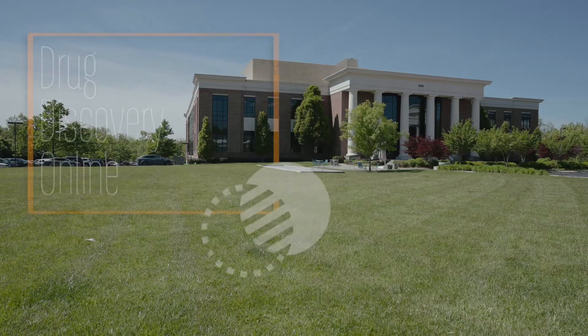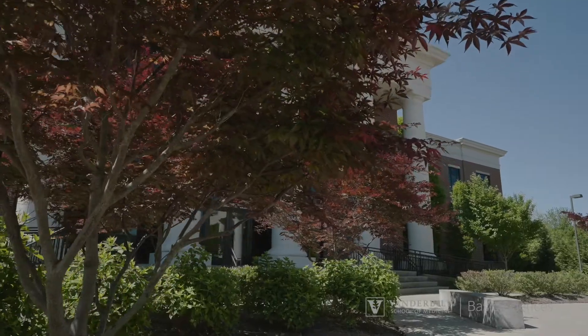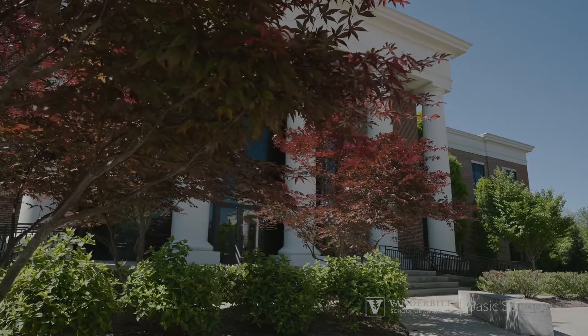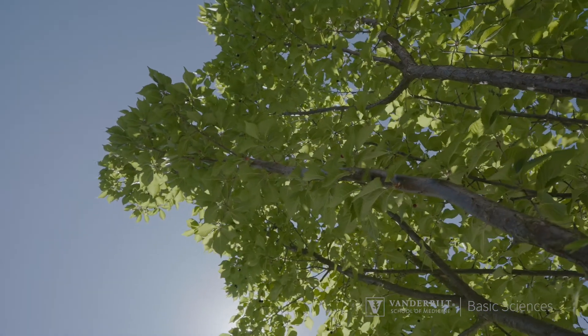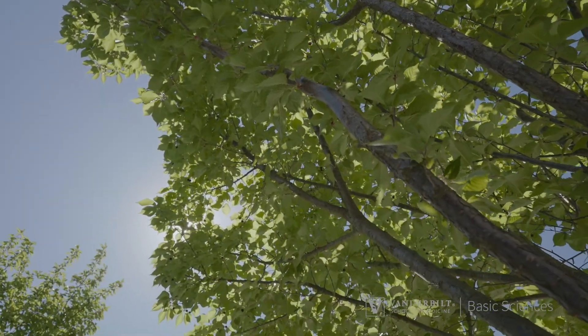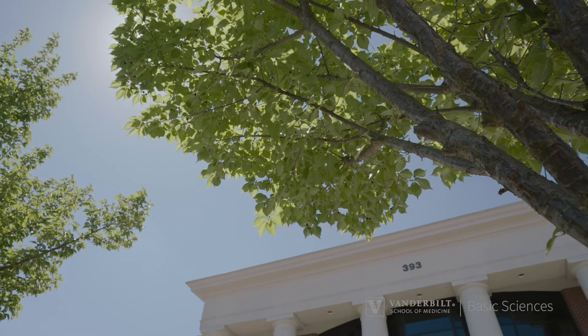Innovation Park is an off-site facility that Vanderbilt has leased space in to allow us to build what is, for all intents and purposes, a small biotech nestled within the university. For the size of the center now, which is 100 FTEs with every major discipline of molecular pharmacology, medicinal chemistry, drug metabolism, pharmacokinetics, we outgrew the footprint we had on campus, so we had to move off-site to Innovation Park, which is about 11 miles south of the city.